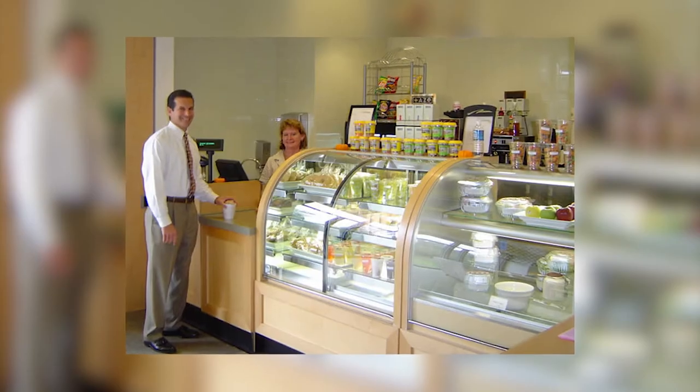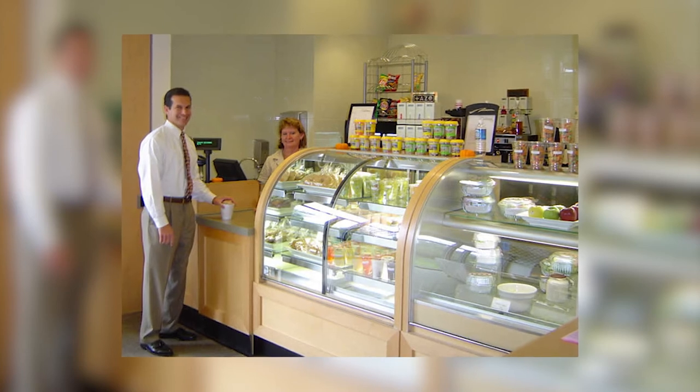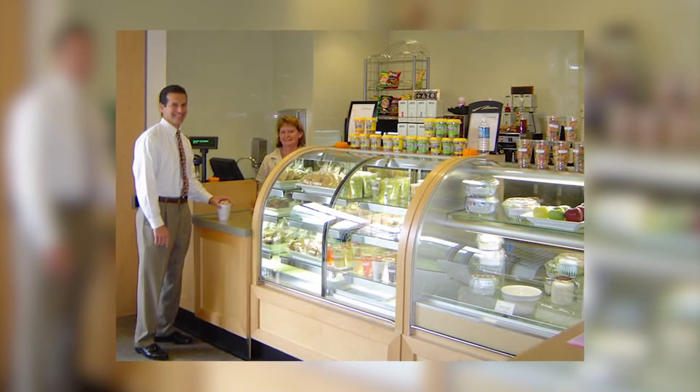Beyond classrooms, presentation spaces, and offices, Tuttleman also boasts a cafe — open from early morning and well into the evening. It's the perfect spot to grab a coffee or a bite to eat on the go.